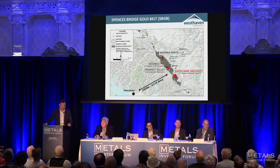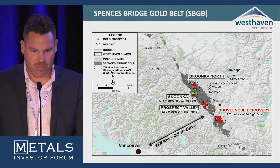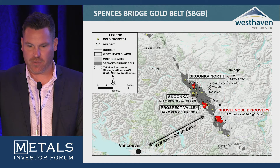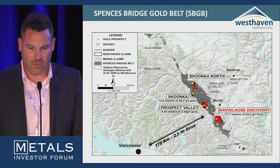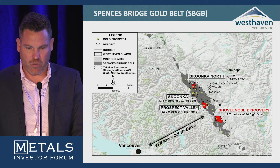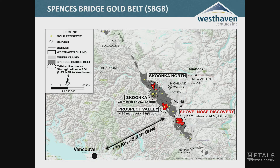Here's another map of the Spences Bridge gold belt outlined in gray, with our properties shown. It's a two-and-a-half-hour drive from Vancouver — you can actually get there without hitting a stop sign from North Vancouver, so it's very conveniently located. You'll notice the Highland Valley — the largest open-pit mine in Canada and 15th largest in the world — nearby. You've also got New Afton to the north near Kamloops, Copper Mountain, Bralorne, and Black Dome. It's a very good jurisdiction.